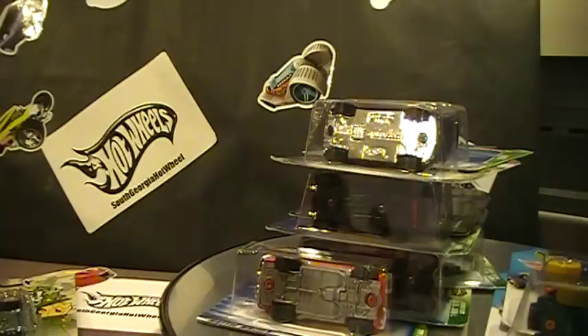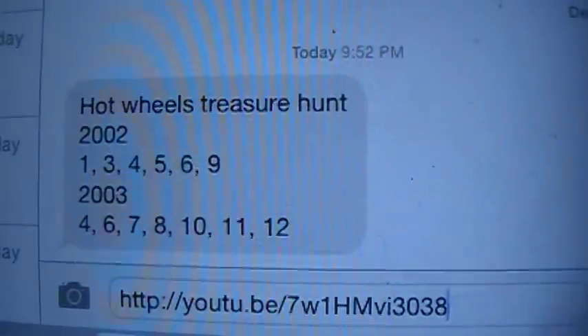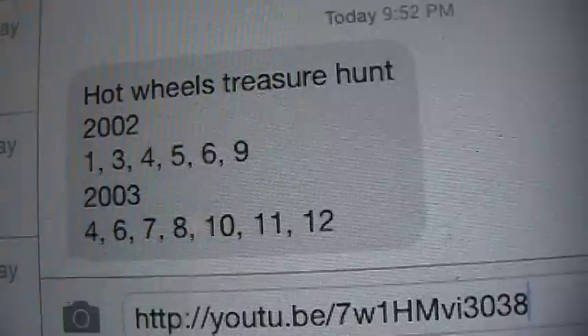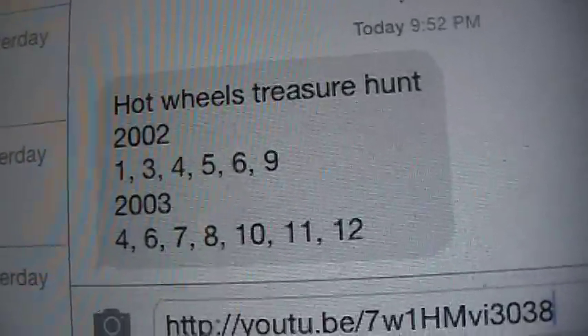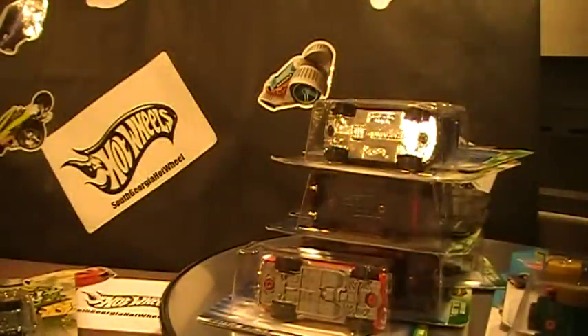Everybody loves these, but here's what I'm looking for — let me just give you a list. From 2002, I need number one, three, four, five, six, and nine. Not sure what those cars are, I just know I need them. From 2003, I need number four, six, seven, eight, ten, eleven, and twelve. That's what I need to complete those treasure hunt sets.